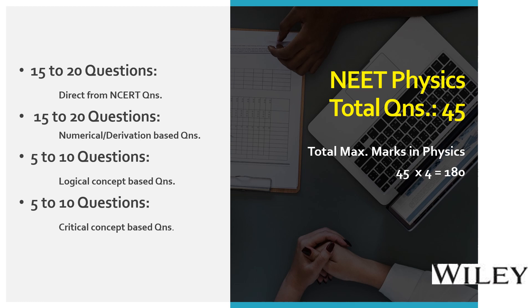Physics is tested for a total of 180 marks in NEET exam — that is 45 questions overall for the physics subject. Each question is awarded four marks, which comes out to be 180 marks total.